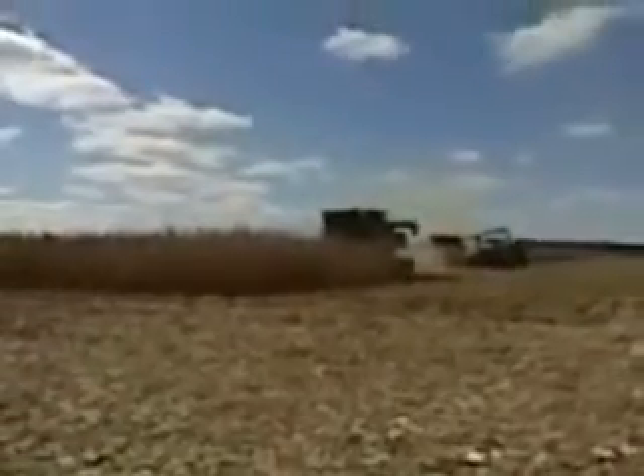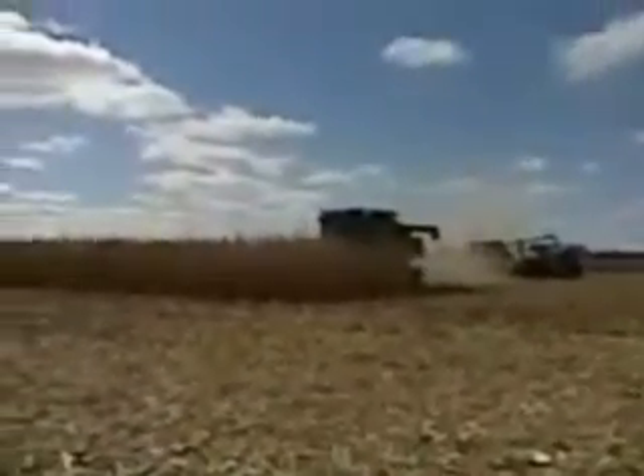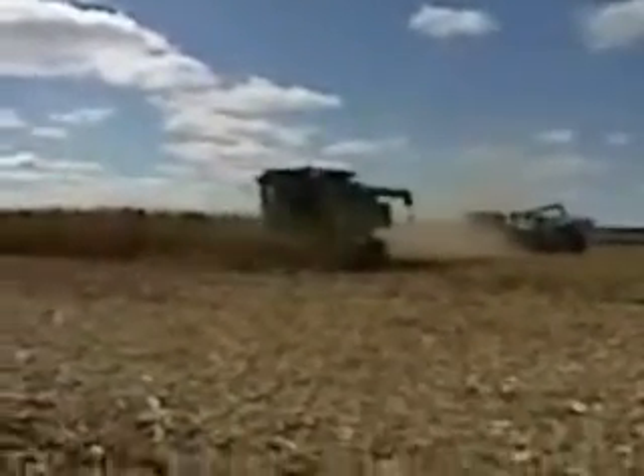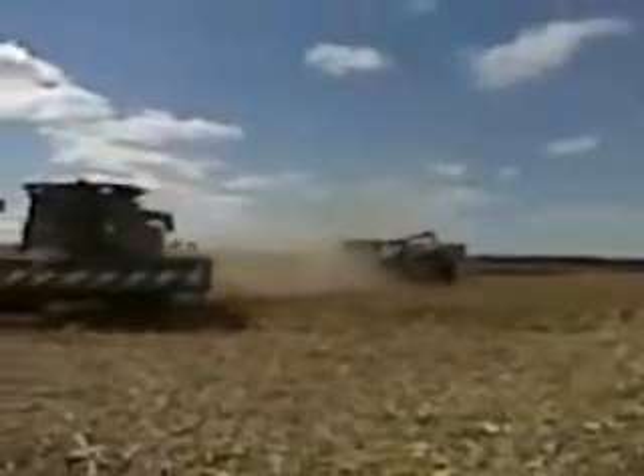This is a pretty typical operation with corn. The logistics of hauling away the grain can be very daunting, and it takes a lot of trucks to keep it all away from the combines.